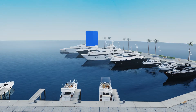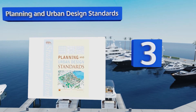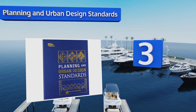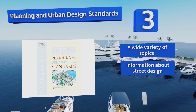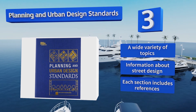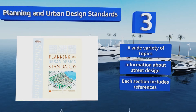Nearing the top of our list at number 3, Planning and Urban Design Standards details many of the best practices and guidelines when it comes to deciding how to use land. On top of explaining concepts, more than 1,400 illustrations will help to cement the most important ideas in readers' minds. It features a wide variety of topics, information about street design, and references for each section.